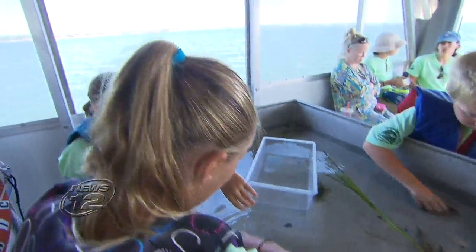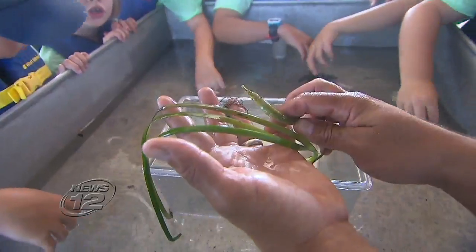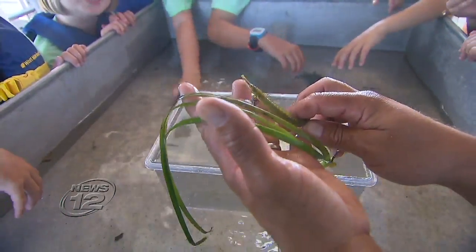Seahorses do live naturally in Long Island waters, and so do these guys: pipefish. What does it look like? Seaweed. Why do you think that is? It's a camouflage. As a little kid fishing with my dad to now, I've always been fascinated about the stuff here, and I love sharing that with people.